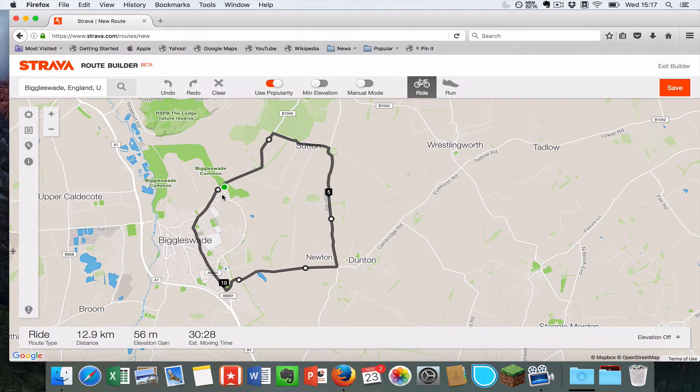There are a number of things you can then do. If you've got the route wrong you can pick up and drag these black dots around. If you want to change the route slightly you can mess around with it that way.